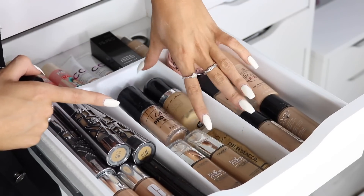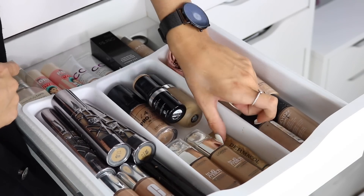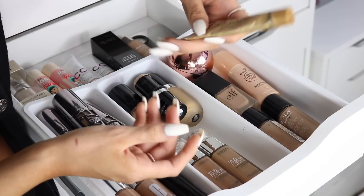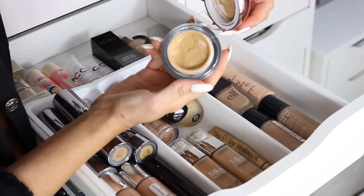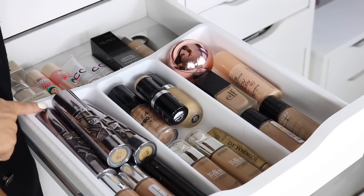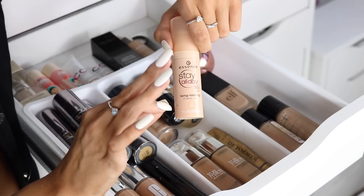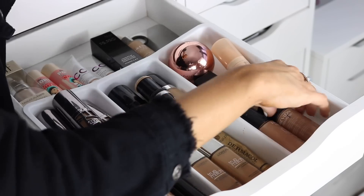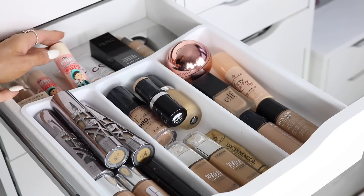I also have the Marc Jacobs Remarcable — incredible coverage, expensive but worth it — L'Oreal True Match, my favorite drugstore foundation, and the Dermacolor Makeup Cover, which is full coverage but looks really nice on skin. There's also the La Splash Ultra Definition Cream Foundation, the ELF Flawless Finish, the Essence Stay All Day foundation which is only three or four pounds and really good. Then Revlon ColorStay for oily to combination skin.